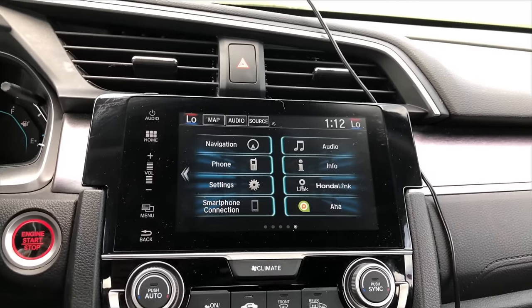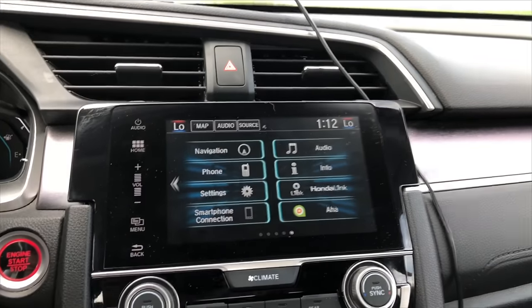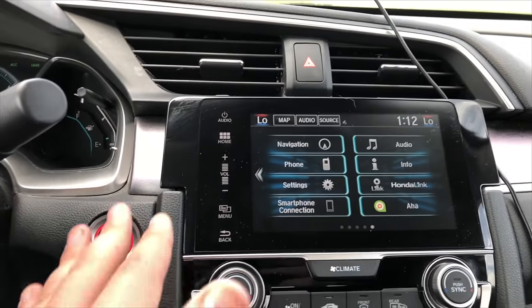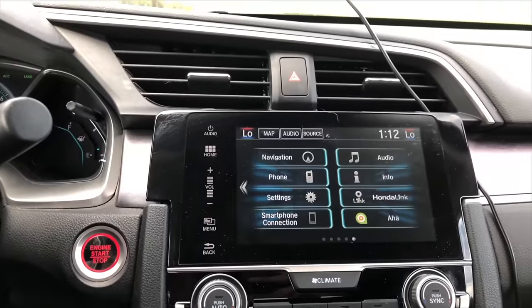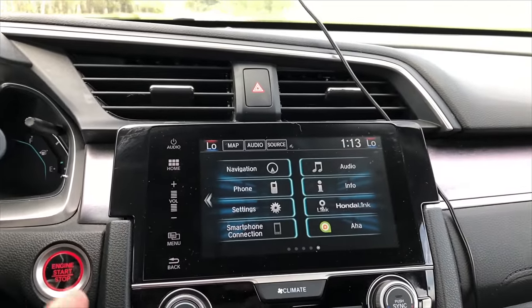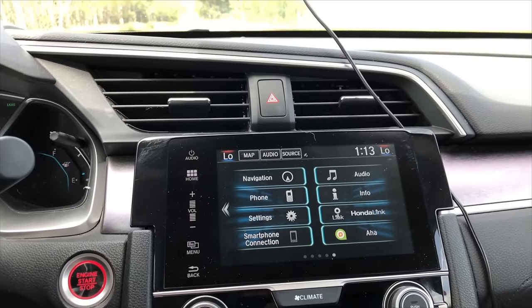The fourth cool thing for the Civic is actually the infotainment system. You can fully customize the background, have a live wallpaper, and change the entire way the whole thing looks. You obviously have Apple CarPlay and Android Auto and everything like that.